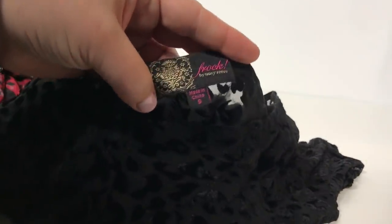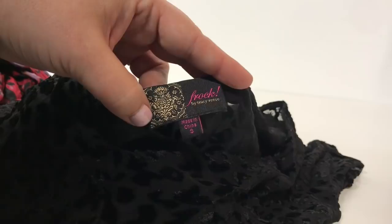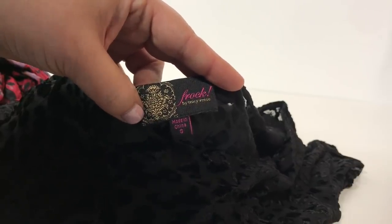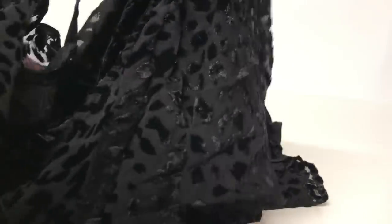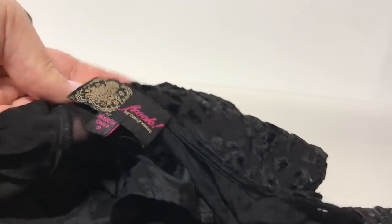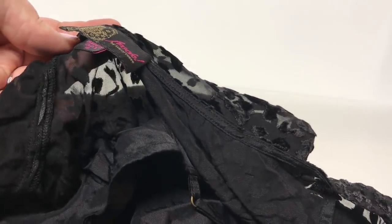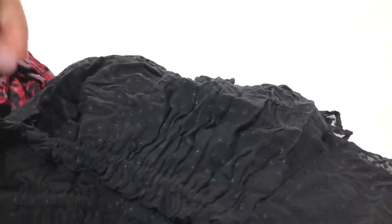This is Frock by Tracy Reese. Tracy Reese is a great designer that has been around for a while, and Frock is the diffusion brand — so they don't sell at as high prices, but still really cute dresses. This one has a velvet burnout top that goes all the way through and cinches at the waist. For a Tracy Reese Frock, you could probably get about $20, maybe a little less depending on size and style. Her very bright pieces do a little better in reselling — they get the buyer's eye more.